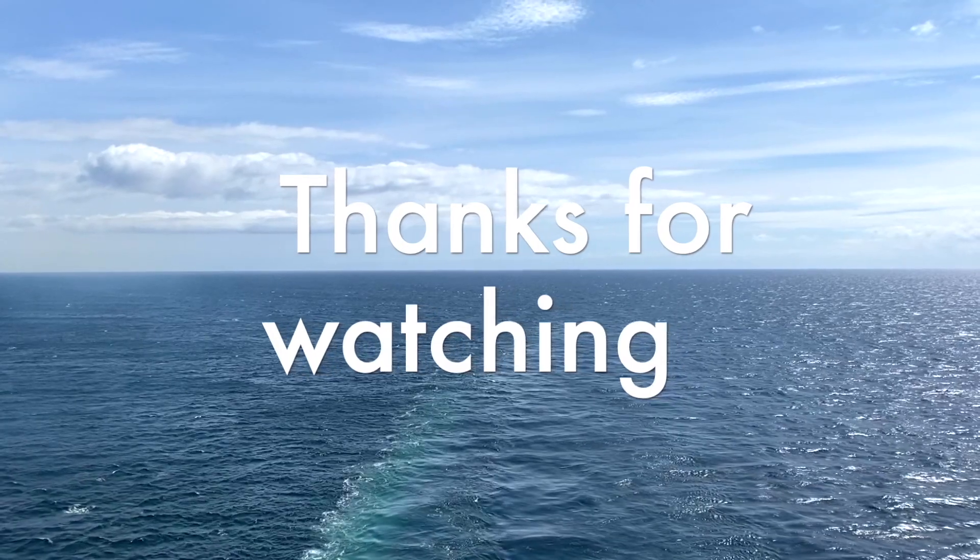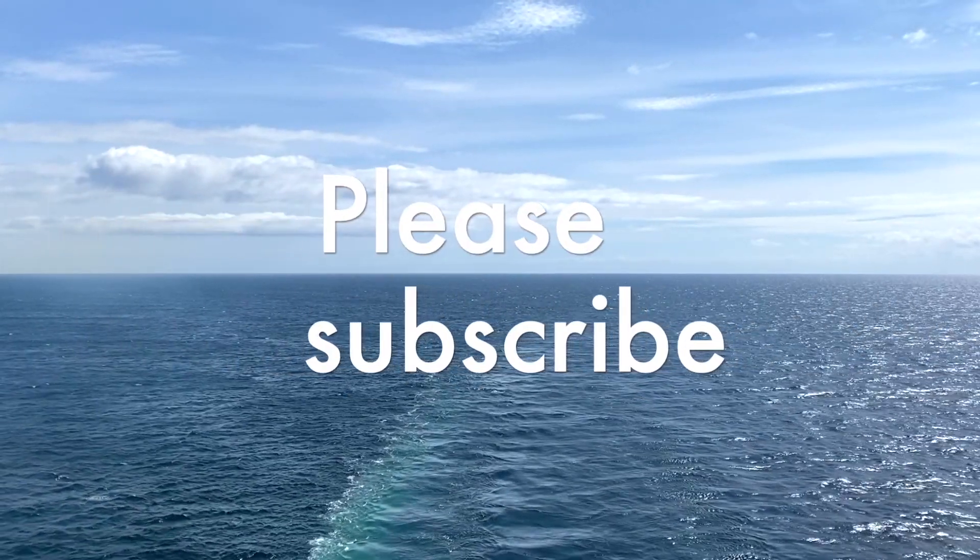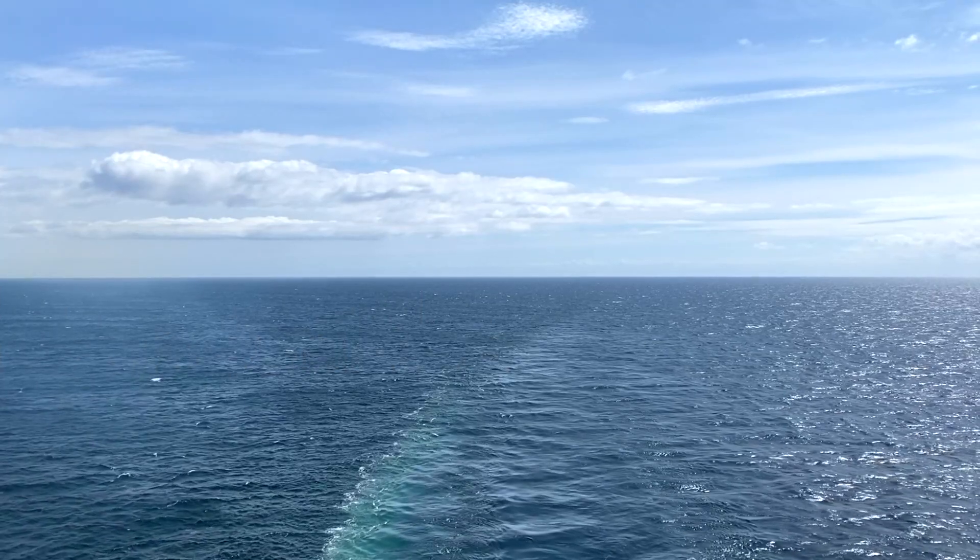Thanks for taking the time to watch our video! If you enjoyed it, give it a thumbs up and consider subscribing to our channel, as we have lots more content to bring you.